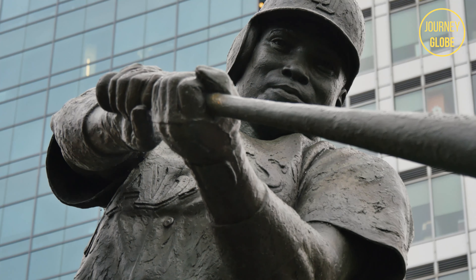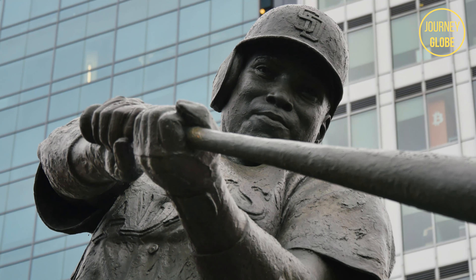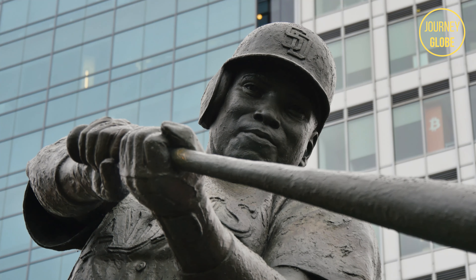Finally, take in the historic statue of Tony Gwynn, mid-swing, who is nicknamed Mr. Padre after winning eight batting titles and playing for the San Diego Padres for 20 seasons.